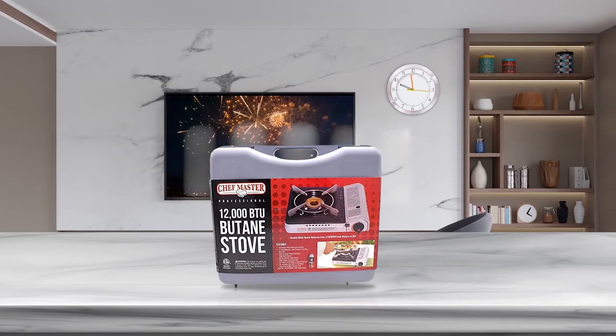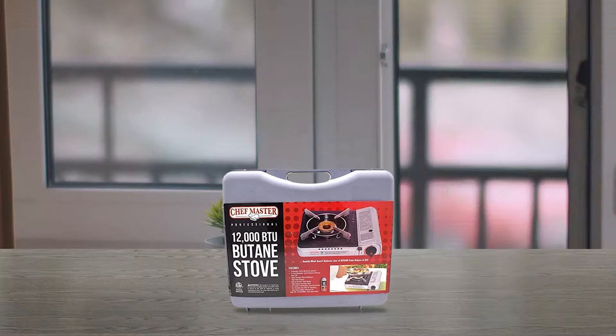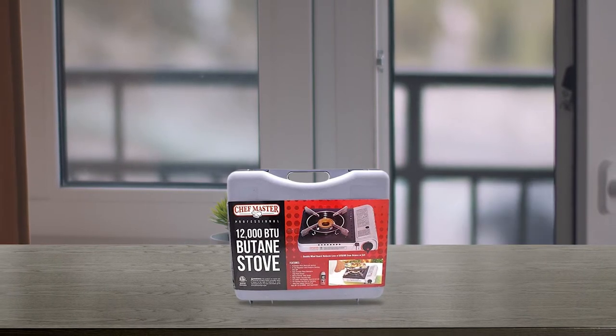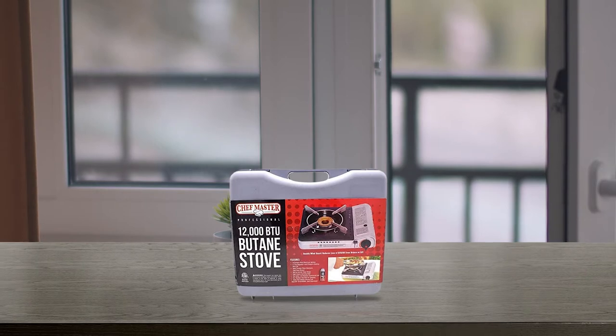With a sleek compact design, the stove is easy to store away when not in use. The stove is fuel efficient, which means you won't burn through gas canisters too quickly. Plus, it comes with lots of safety features to keep you safe while you cook.